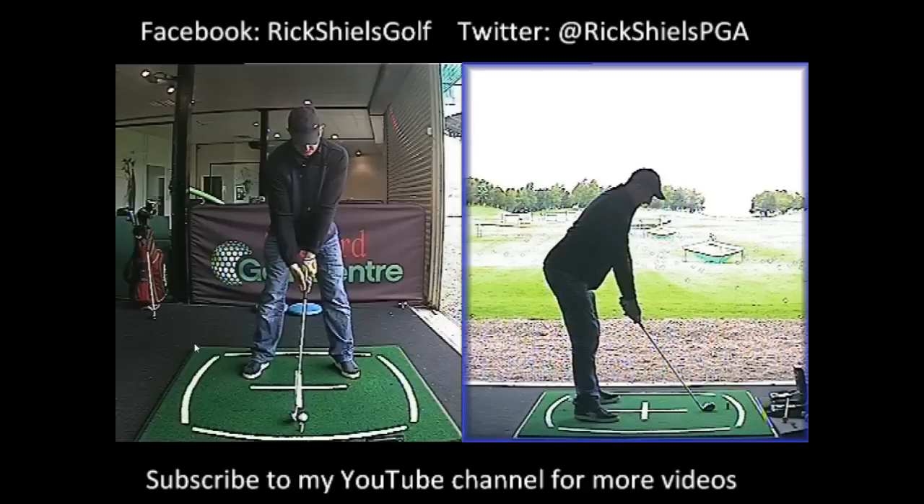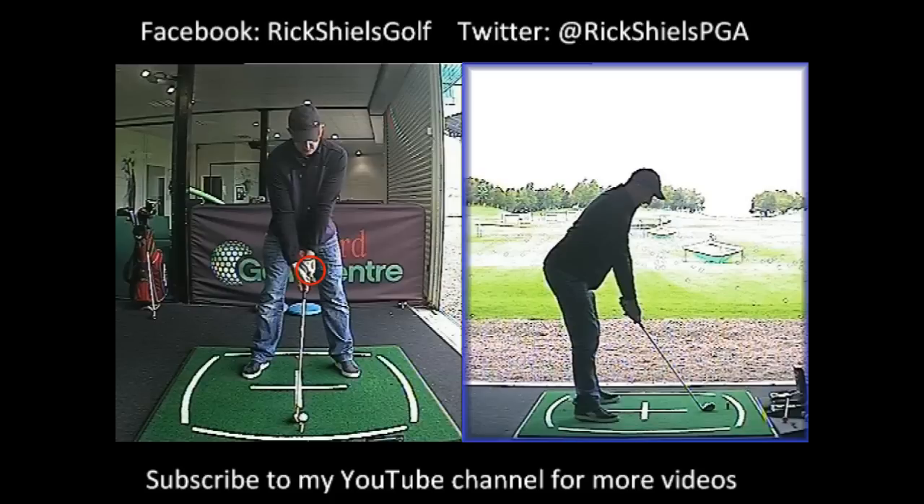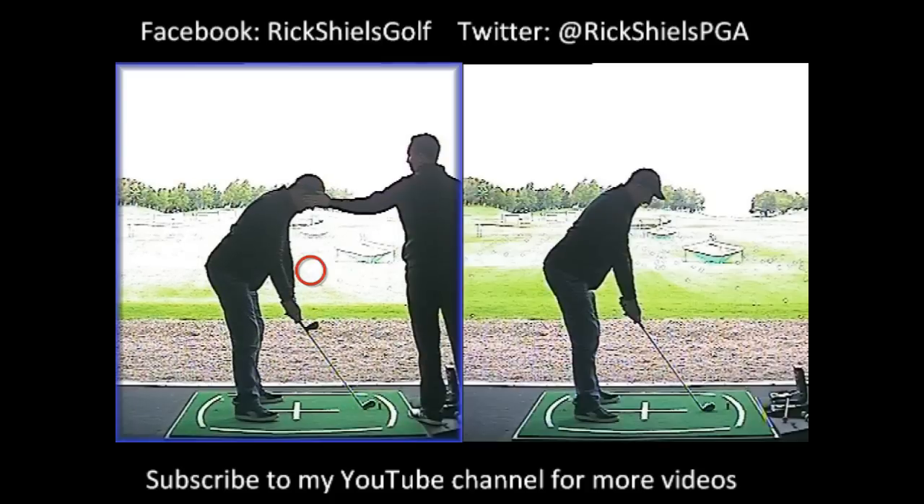Now on screen here is what we actually changed. His left hand was very weak, so I got him into a position where we could see more of the back of his left hand. From his vantage point he can see two knuckles on the back of his left hand — I drew two blue dots on his knuckles — so when he looks down he's got a reference point to make sure he can see both of those two dots. The next thing we talked about was how to get him to stop looking at his club head.